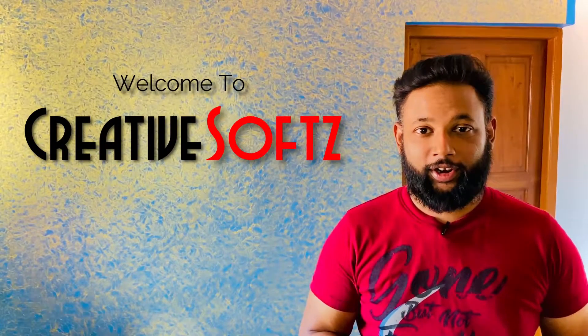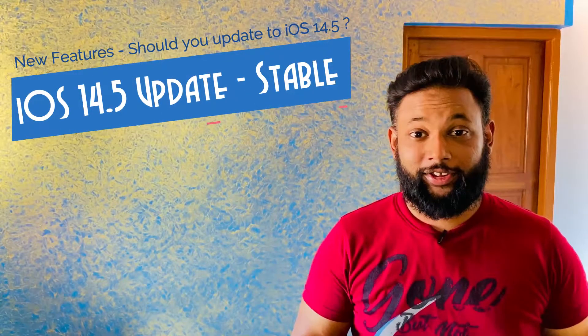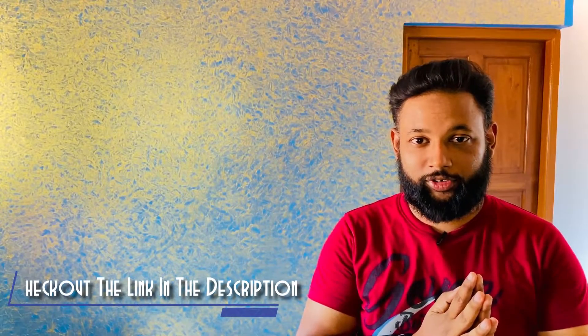Hey guys, welcome to Creative Soft. Apple just released iOS 14.5, the public version, to all its iOS devices. In this video we are going to talk about whether it is worth upgrading to 14.5 and what the new features are. Please watch till the end because we are going to give our conclusion on whether you should update to 14.5.